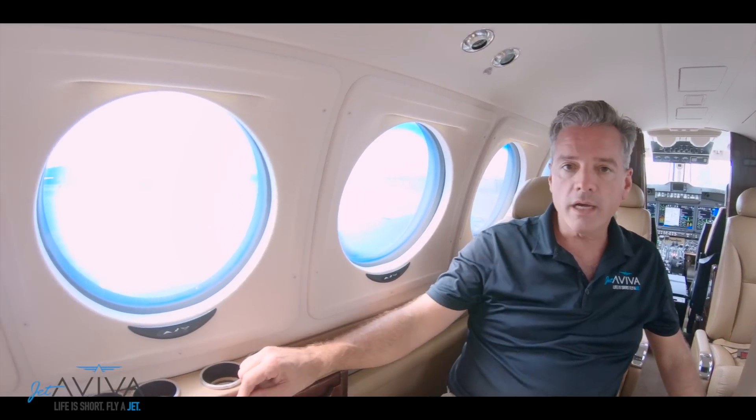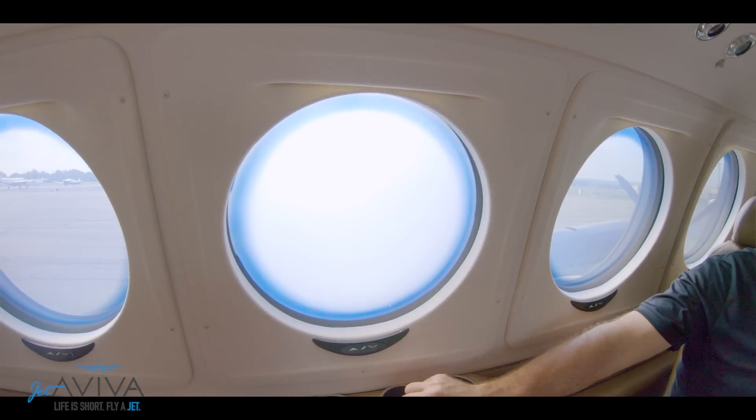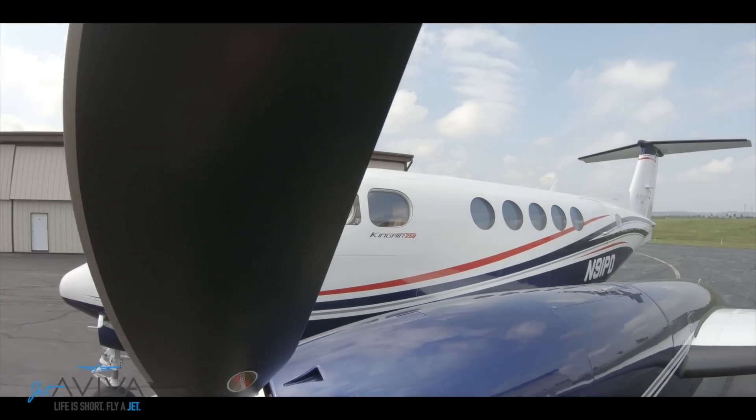Some King Air 200s use polarizers, some use shades. A unique feature of the King Air 250 are the redesigned electronically dimmable windows — with the touch of a button I can make them dark. The swept blade props, in conjunction with bagged insulation and dynamic vibration absorbers located behind the sidewalls, significantly reduce the noise level inside the cabin.